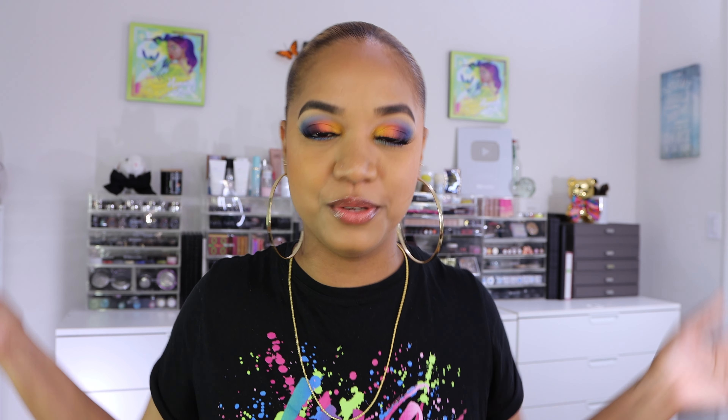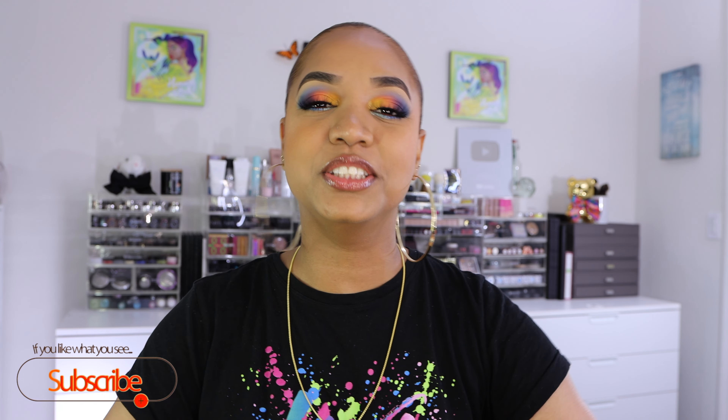Hey there guys, it's Tina and I'm back. I hope you guys are all doing well and staying safe. My voice is not back yet but that's fine, because if you're back I'm just glad you're joining me again. I truly appreciate it, and if you're new and you like what you see, please consider subscribing because we have tons of fun here on this channel.